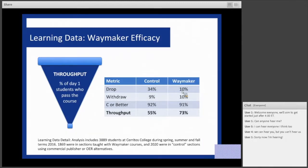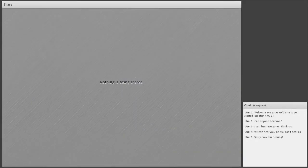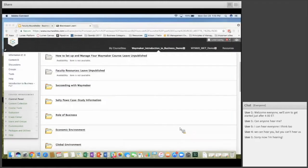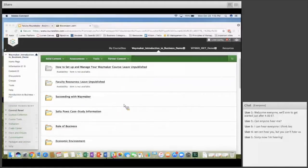To get a closer look at what Waymaker looks like with Introduction to Business, let's go into the Waymaker resources. This is how our Waymaker courseware integrates with all the major LMS platforms — this one happens to be in Blackboard. It also integrates with Canvas, Moodle, and D2L.